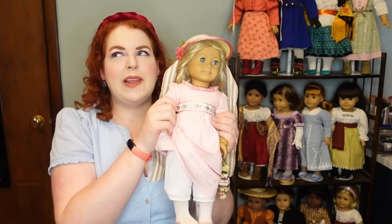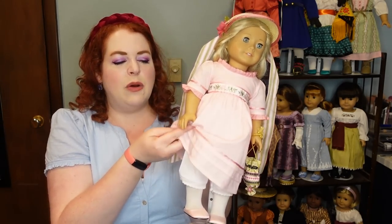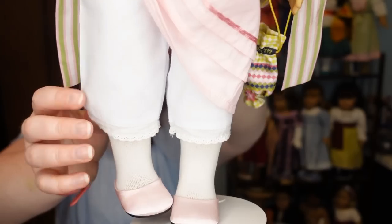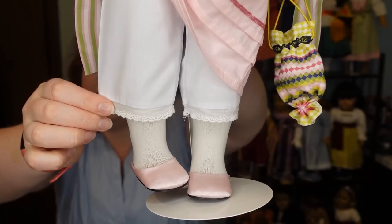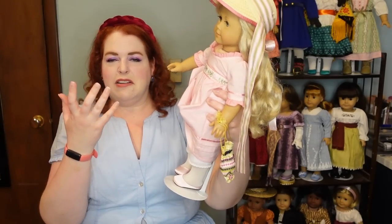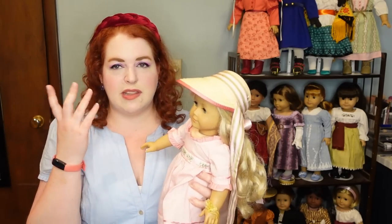Caroline also comes with sock-type stockings that are not joined at the waist — I don't have her actual stockings, so she's just wearing tights right now. She also comes with pantalettes that have little eyelet lace trim at the bottom, which is pretty cute and standard. They have an elastic at the waist, which they wouldn't have originally, but that's totally fine for a doll.